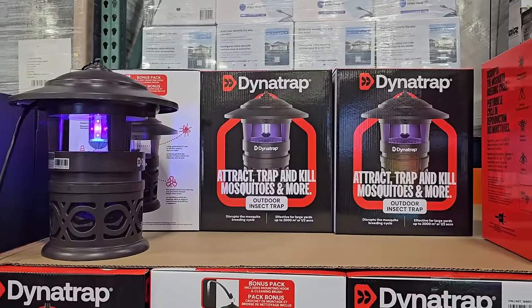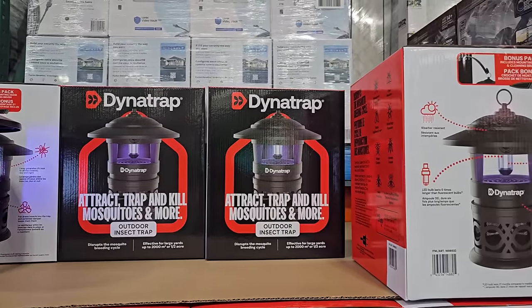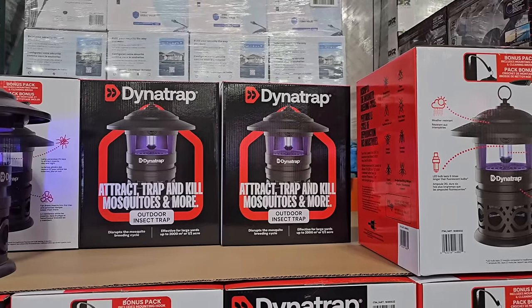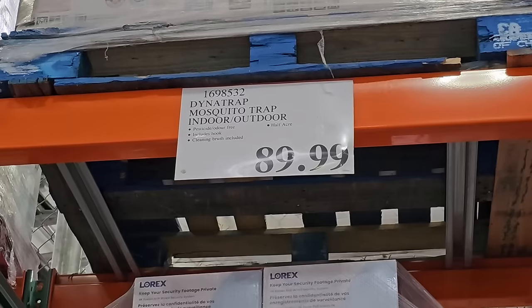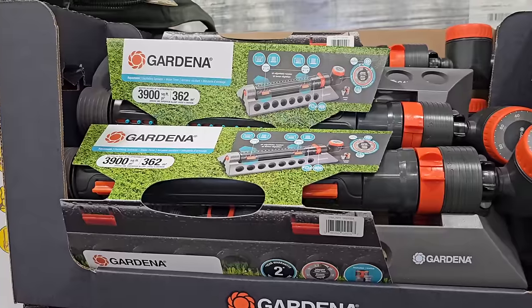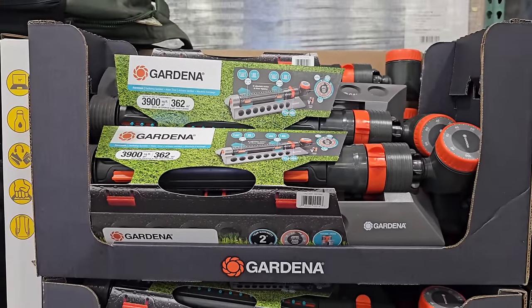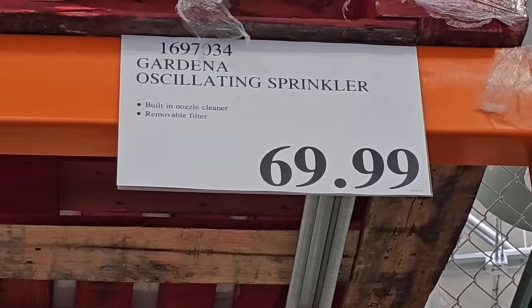With the warm weather right around the corner, you know mosquitoes are going to be out. So if you needed a bug zapper, go ahead and pick this one up. It's a great option and Dynatrap makes really great products. This mosquito trap is $89.99. Also, if you're looking for a new sprinkler, Gardena has this option for $69.99. The sprinklers at Costco always go on sale, so hold out for a sale on this one.